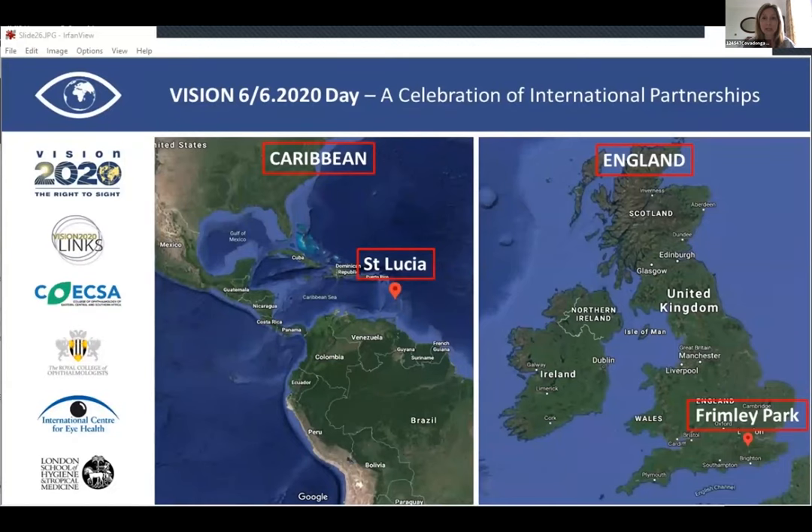Thank you very much to the teams in Saint Lucia and Frimley for that thorough presentation. We're going to move on to another team that also works on diabetic retinopathy as part of a link — that is the Calabar, Nigeria and Wolverhampton, UK link. We'll hear from them now.